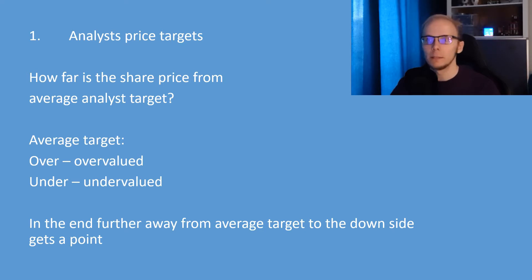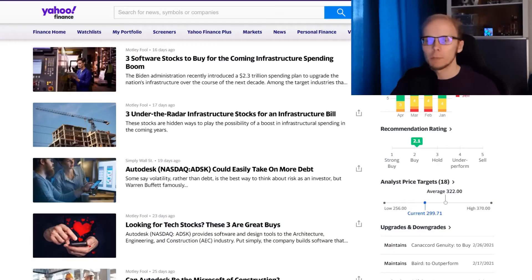The first factor we are looking into are the analysts' price targets. As investors, we want to check how far the current share price is away from the average target of analysts. If the current price is under the average target, we will consider the stock as undervalued, and the company with share price furthest below the average target gets a point. For Autodesk, we have 18 price targets ranging from a low of $256 to a high of $370 per share. The average is at $322, and the current share price is at $299.71, leaving around 7.4% room to reach the average analyst target.